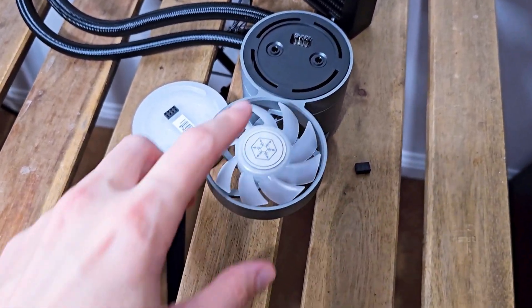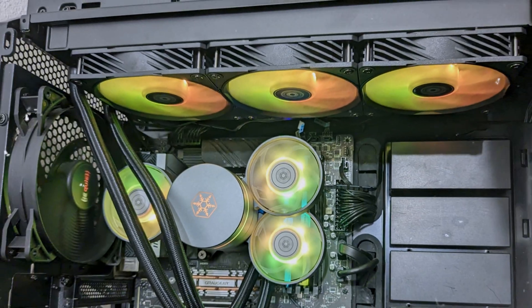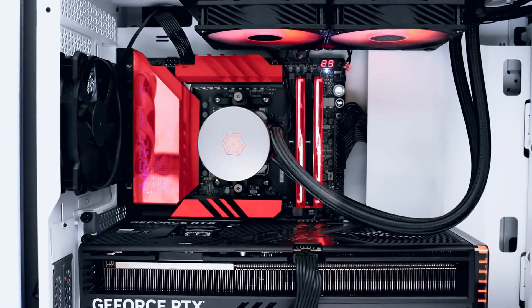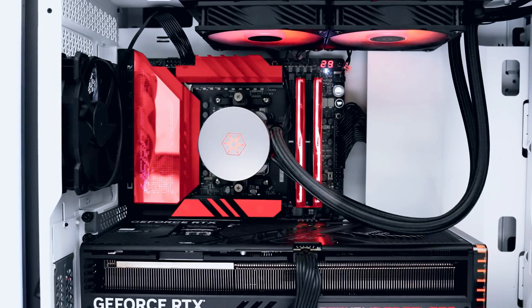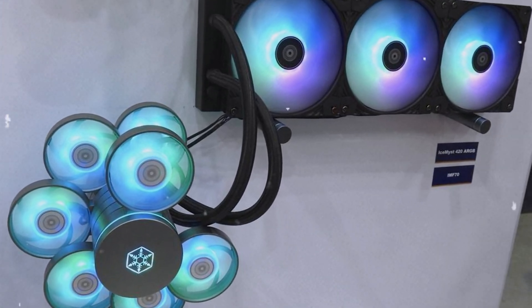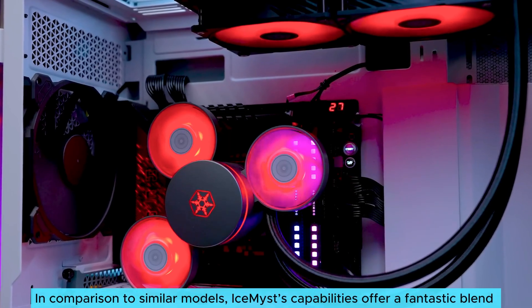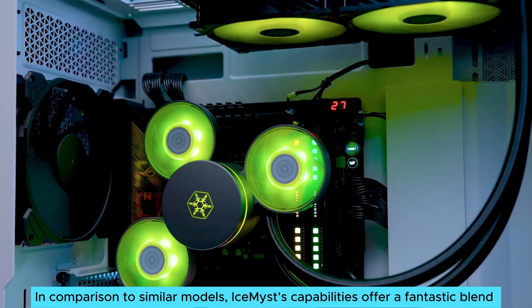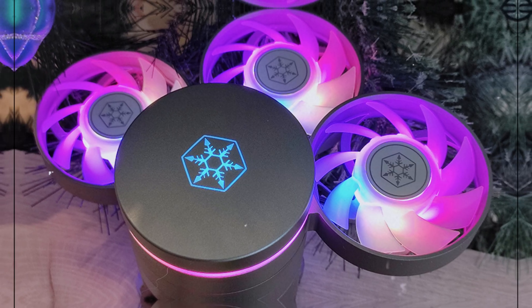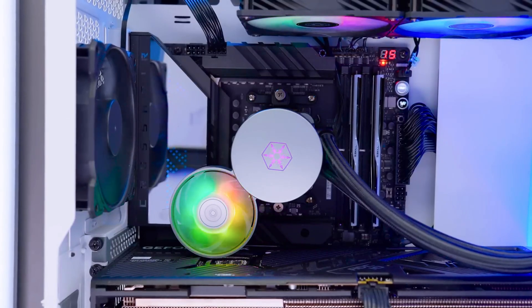What I particularly love is how customizable this cooler is. You can easily configure fan curves to minimize noise and enhance cooling efficiency. This flexibility lets you tailor the system to your unique needs. On the flip side, the stock fans are louder than necessary right out of the box, but this minor inconvenience shifts to a positive when you realize how easy it is to adjust settings for silence. In comparison to similar models, Ice Mist's capabilities offer a fantastic blend of cooling performance and noise management. With its innovative design, this cooler truly leads the way in multi-purpose AIO cooling solutions.